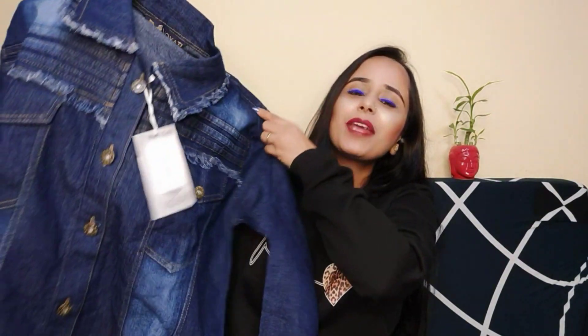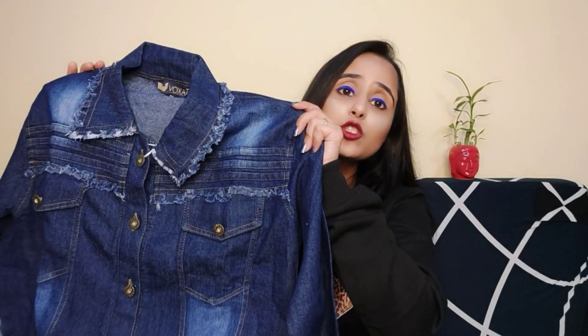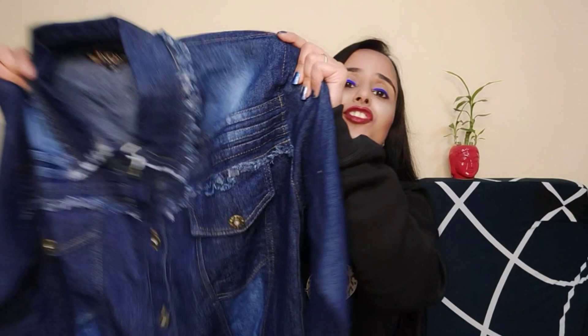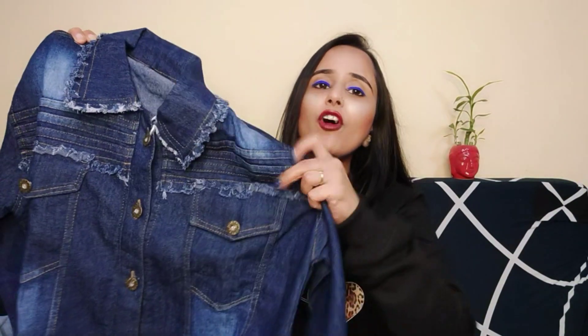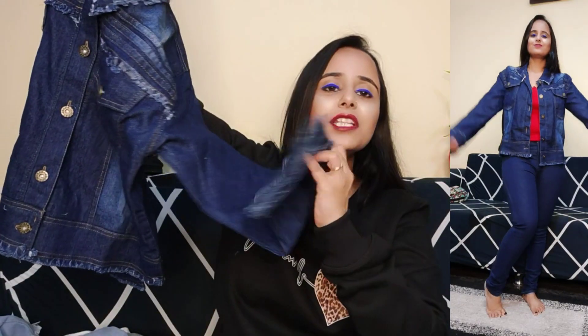The second denim jacket is a classic denim blue color, which is also very good. This is a more typical denim style that we wear today, but with detailing. There is a pocket in the front and the sleeves are full length. The back is a good, clean collection — a classic denim jacket with nice detailing.